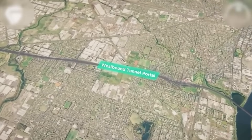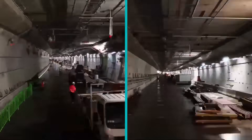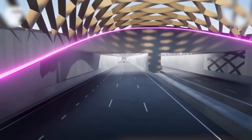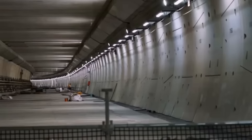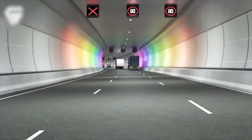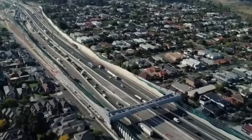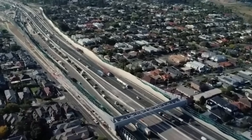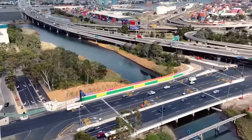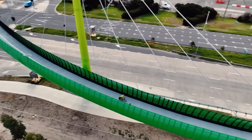After years of delays, disputes, and incredible engineering challenges, the Westgate Tunnel is finally nearing completion. It stands as a testament to both modern engineering's power and its vulnerability to the mistakes of the past. Once open, it promises to deliver on its original goal: providing a vital alternative to the Westgate Bridge, slashing travel times by up to 20 minutes, and creating a greener, better connected west with 14 kilometres of new walking and cycling paths.